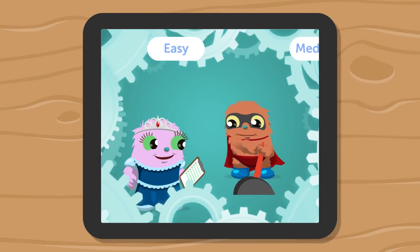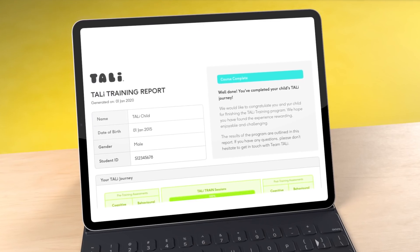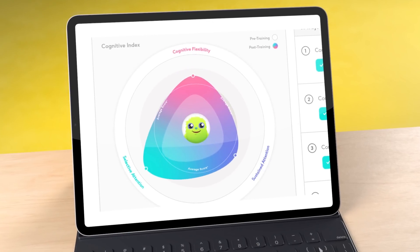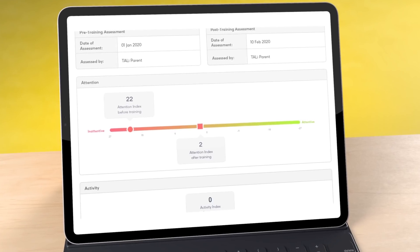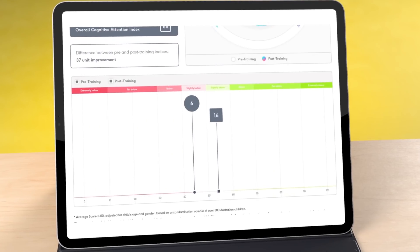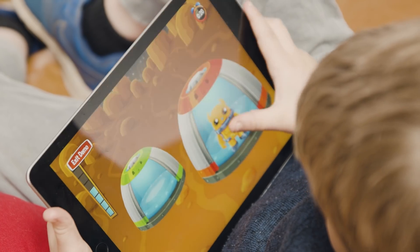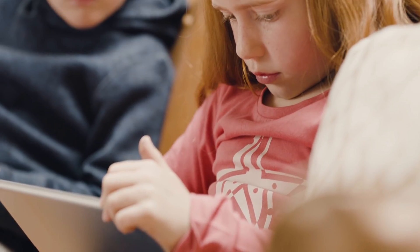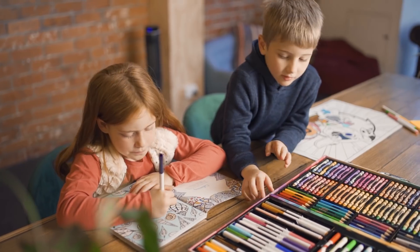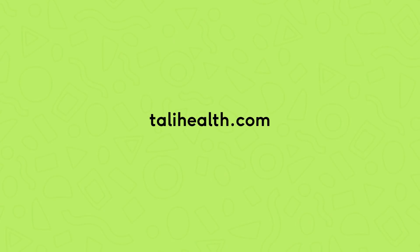The algorithms at the core of the Tali platform adapt to the skill levels of each child and inform personal progress reports, which identify whether their attention skills need extra nurturing, measured relative to hundreds of their peers. Tali can help kids by improving educational performance, boosting concentration and selection skills, and reducing impulsive behaviour — even after they train, in real life, when it matters most. Our goal is happier kids. Start the journey online at talihealth.com.